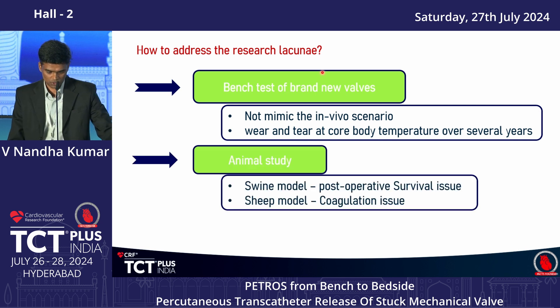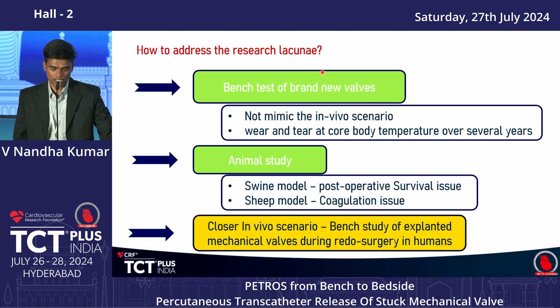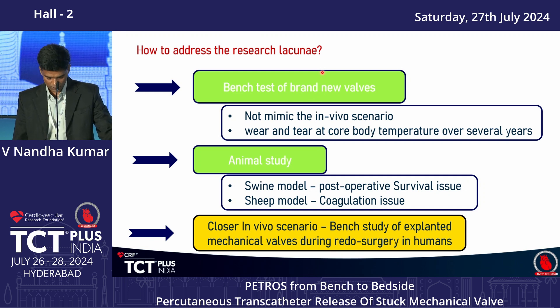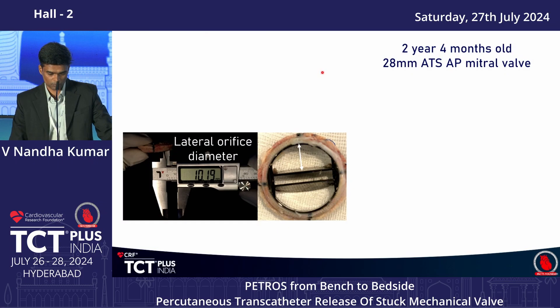For animal studies, there are two models: a swine model with post-operative survival issues, and a sheep model with coagulation issues and higher cost. We therefore considered bench study of explanted mechanical valves — including stuck valves from redo surgery — to test the safety of balloon dilatation.